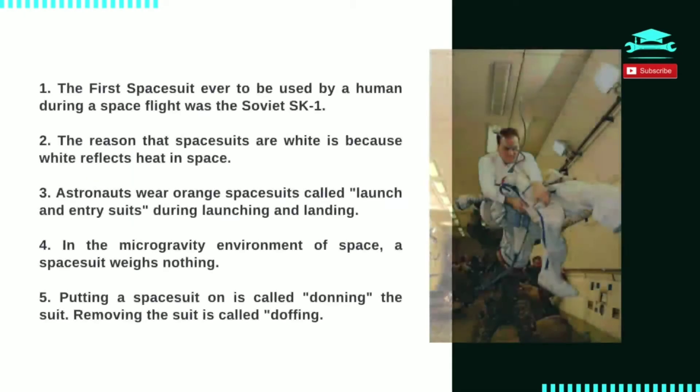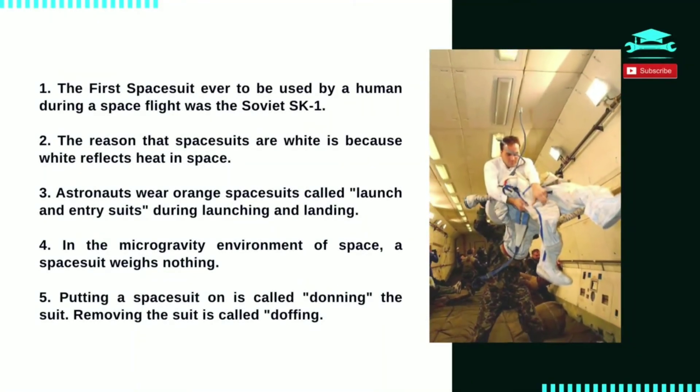Number 5: putting a spacesuit on is called donning the suit; removing the suit is called doffing. Donning a spacesuit takes 45 minutes, including the time it takes to put on the special undergarments that help keep astronauts cool.